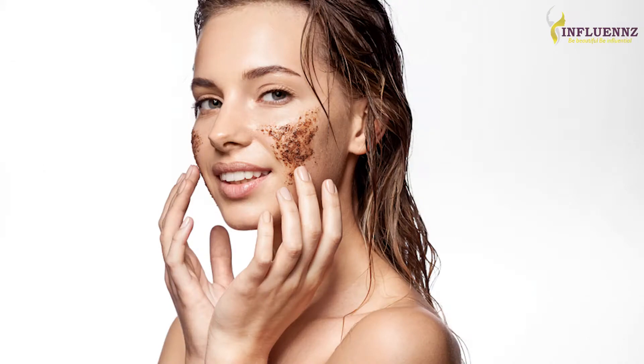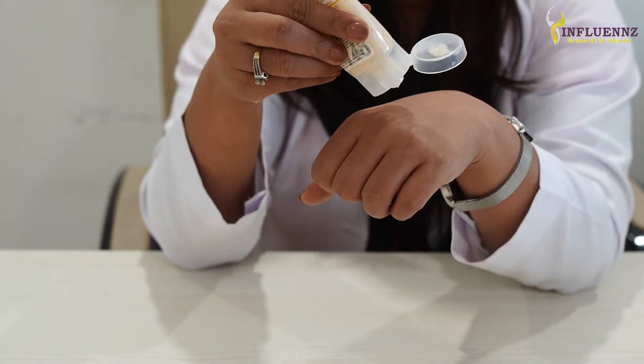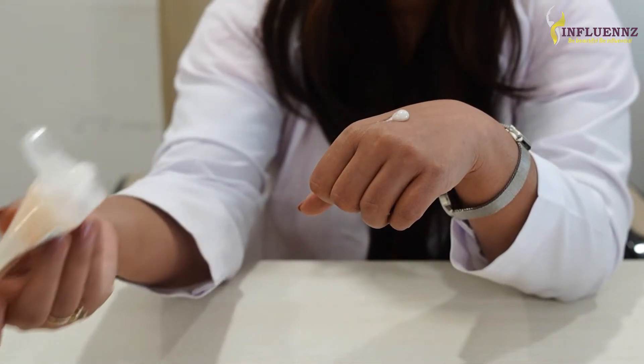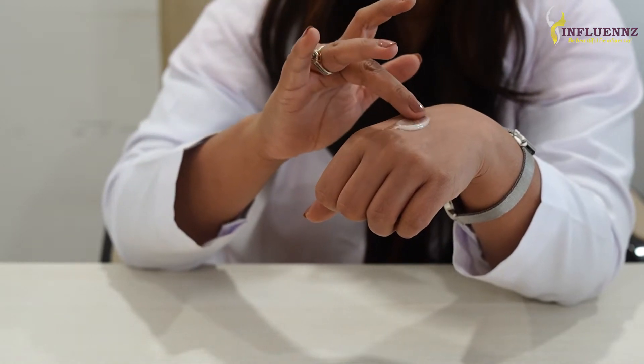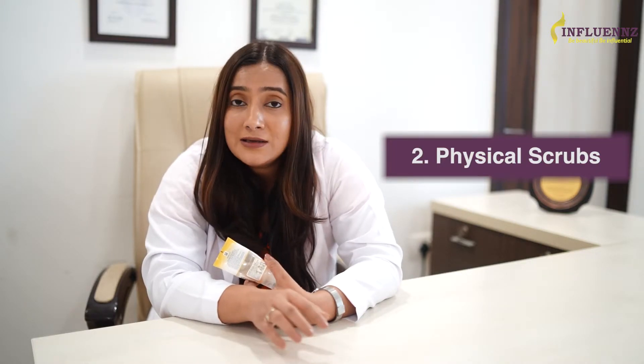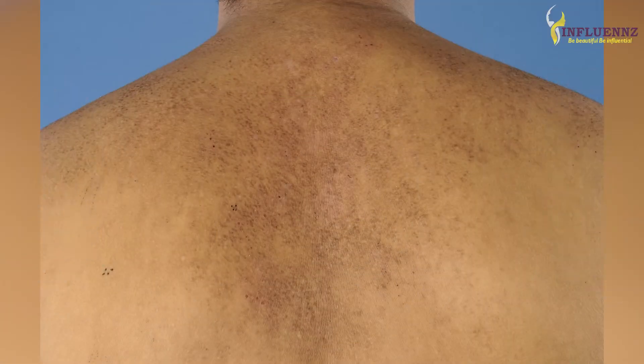The next overhyped product is scrubs — and by scrubs I mean physical scrubs, either a walnut or a coffee-based scrub to exfoliate your skin. First of all, exfoliation is not required for everyone because some degree of micro exfoliation is happening naturally in the way of skin turnover time. Physical exfoliation can be very harsh to your skin and sometimes cause physical abrasions.